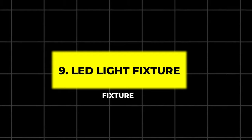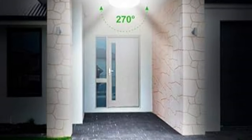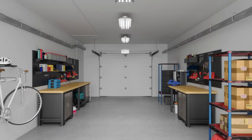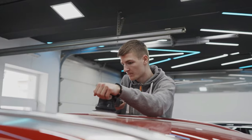9. LED Light Fixture. Brighten up your workspace with a high-powered LED light fixture. Offering 270 degrees of beam angle, this fixture ensures comprehensive illumination in every corner of your garage. It's easy to install and energy efficient, providing you with clear, bright lighting for all your projects.